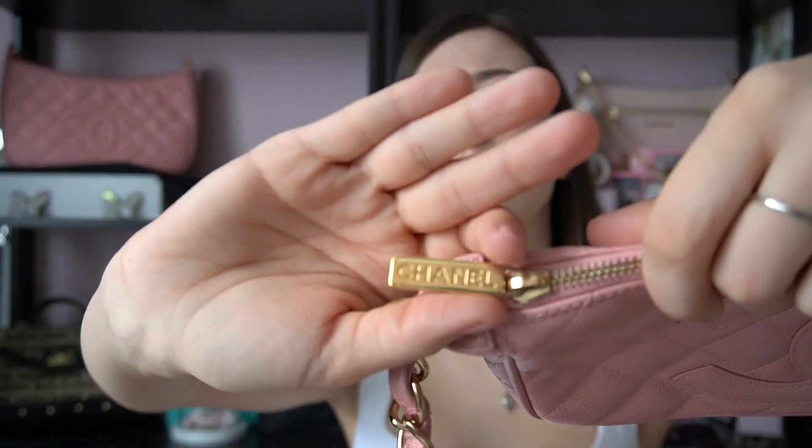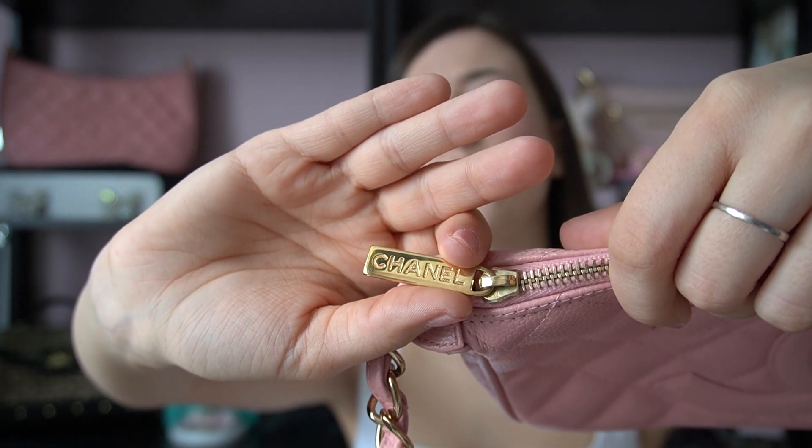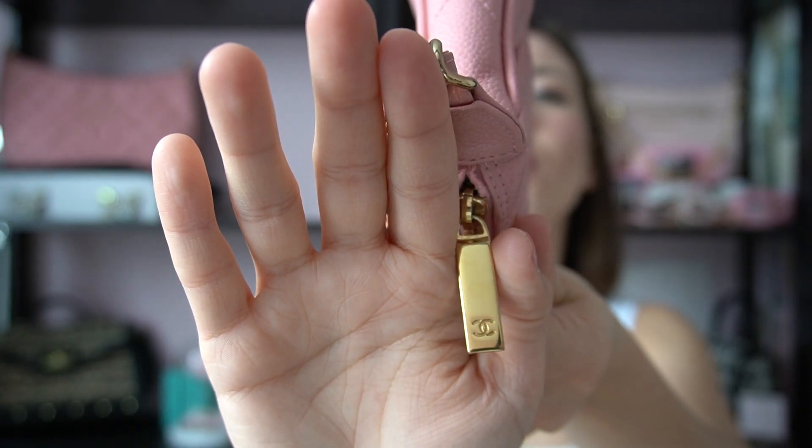Much like her larger counterpart, the Chanel Timeless CC Hobo that you see here in the corner, she is also a nearly vintage Y2K baby because they were both released in the same year, 2003-2004. She has a pocket on the back, Chanel written on the pull tab, and the CC logo on the back.